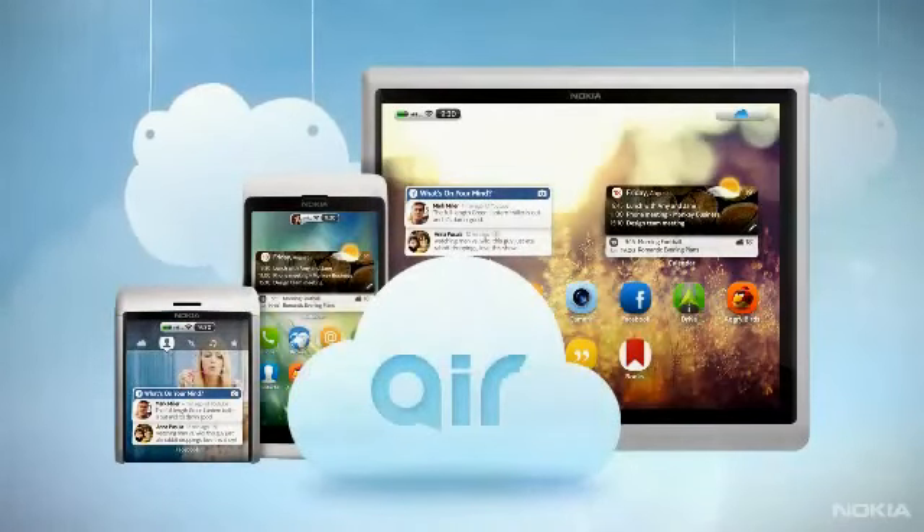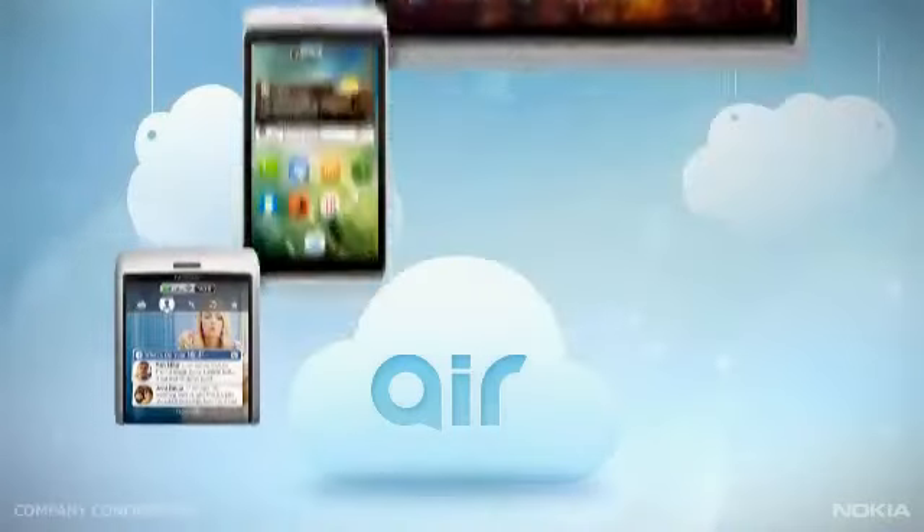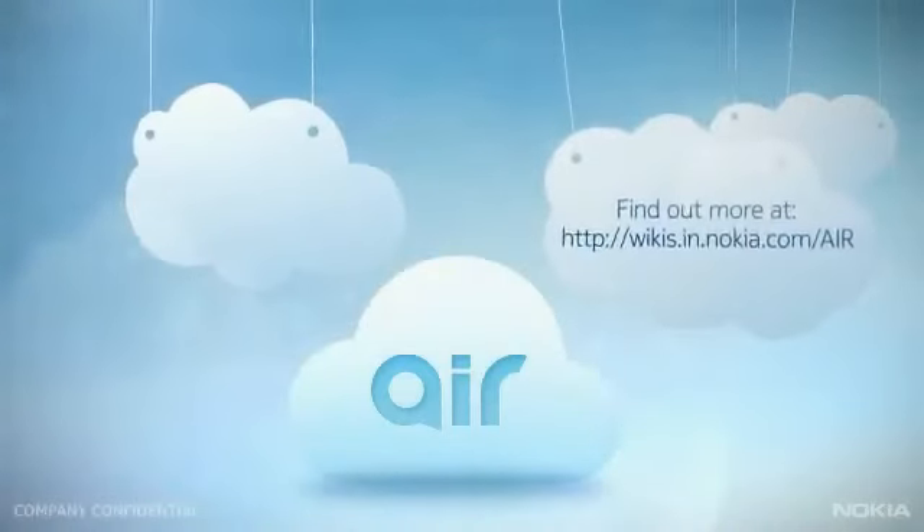Nokia Air does something very different. It breathes new life into the mobile experience. Explore Nokia Air here.